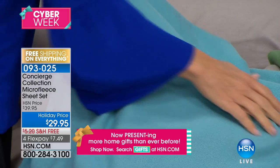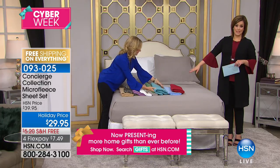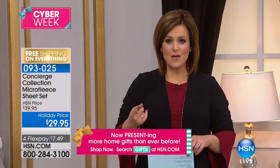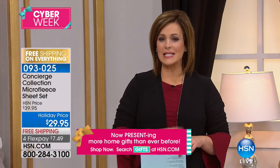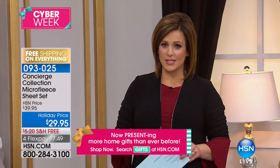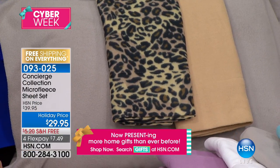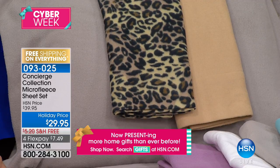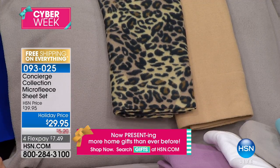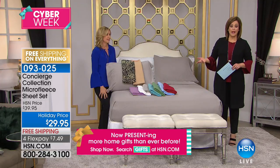You guys at home have always loved this. Something we do at HSN is that it doesn't matter what size bed you have — whether it's twin, full, king, queen, or California king, it's one price. Everybody gets the full sheet set unless you're ordering the twin, then you get one pillowcase, but everybody gets all four pieces: the two pillowcases, the flat sheet, the fitted sheet. It really is a complete deal and we don't punish you for having the largest bed.